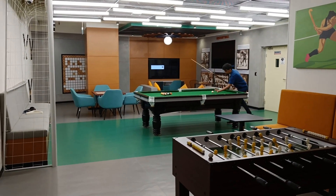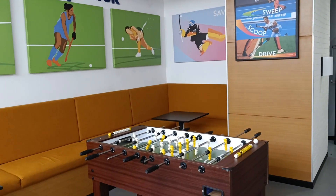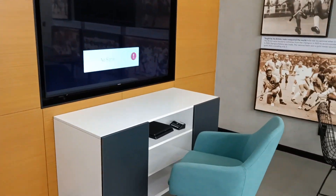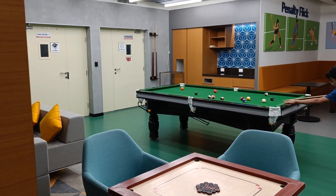After lunch you can also go for indoor sports and games. There are PlayStations here and many games available — PS4, chess, carom, pool, and table tennis.